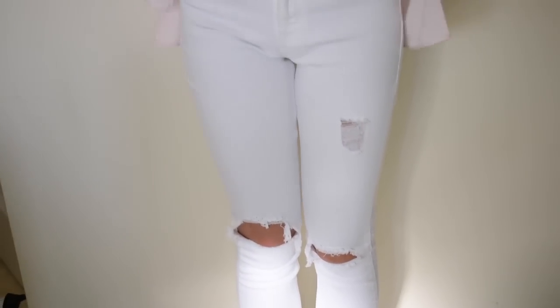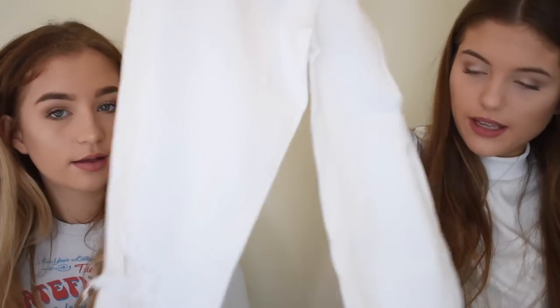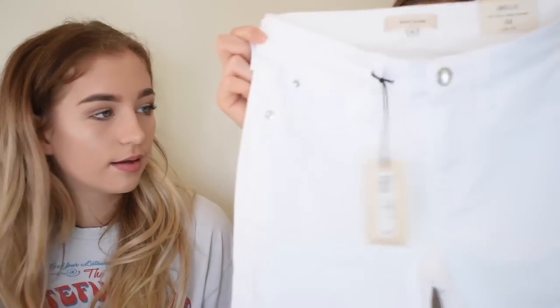The next thing I got is another pair of jeans — they're white so they'll be good for summer. They're ripped all the way down. These are the Amelie mid-rise super skinny jeans. I really love them.